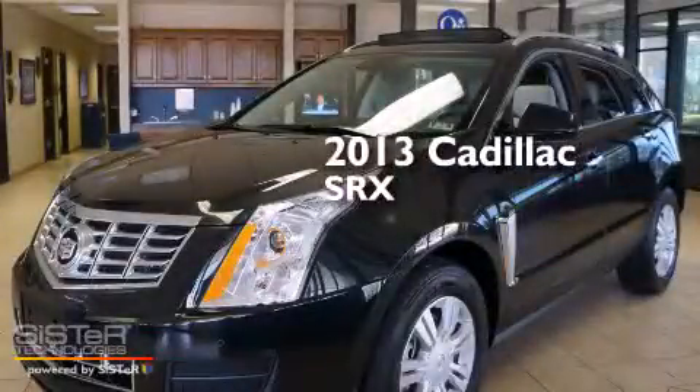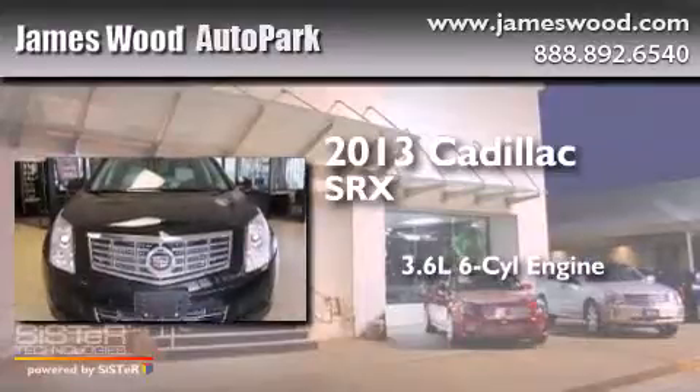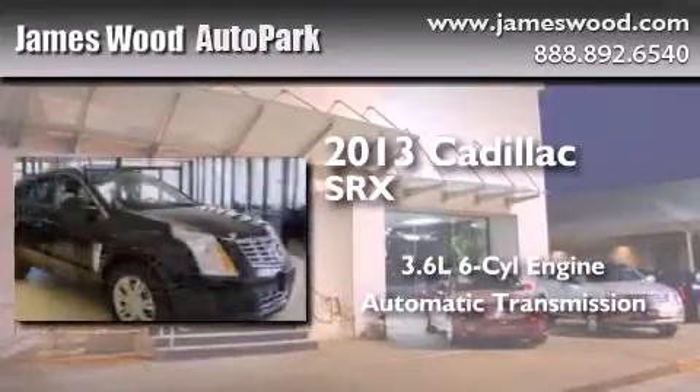This is a 2013 Cadillac SRX. It features a 3.6-liter, six-cylinder engine and an automatic transmission.